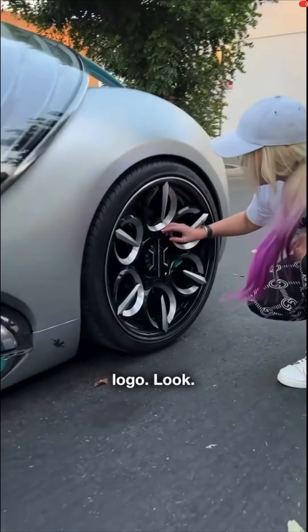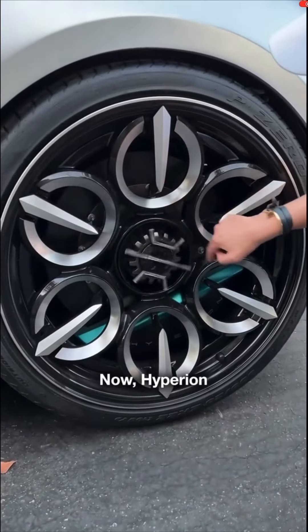This is the Hyperion logo. Hyperion is a company that specializes in hydrogen technology.